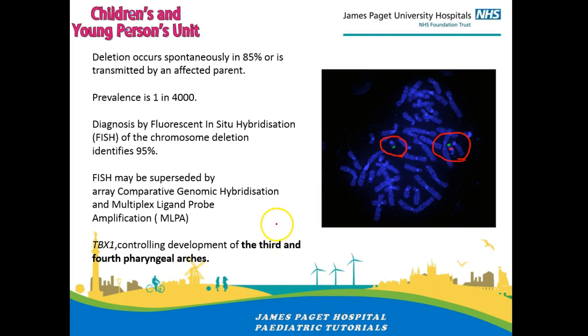95% of cases can be diagnosed by FISH, but 5% can be missed, which is why it's important to get the genetics team involved early on. Other tests are superior — for example, MLPA is superior.